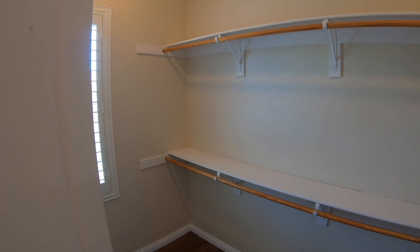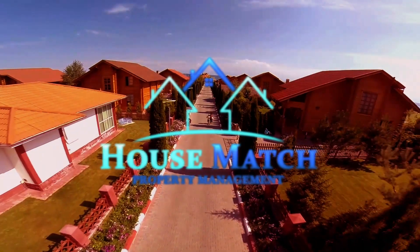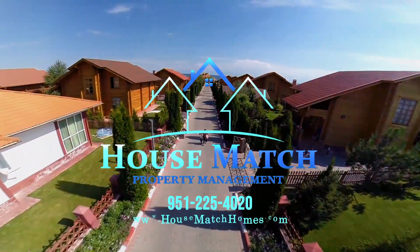This has been Paul from House Match. Have a wonderful day — bye bye!